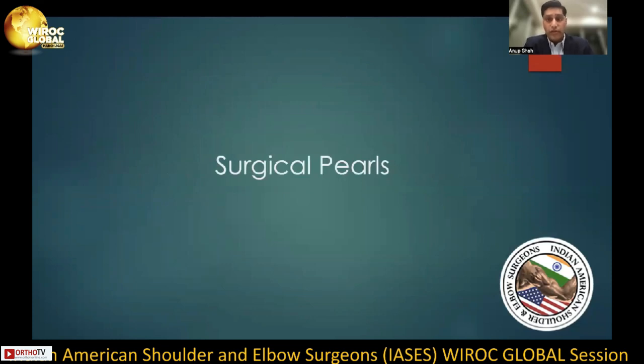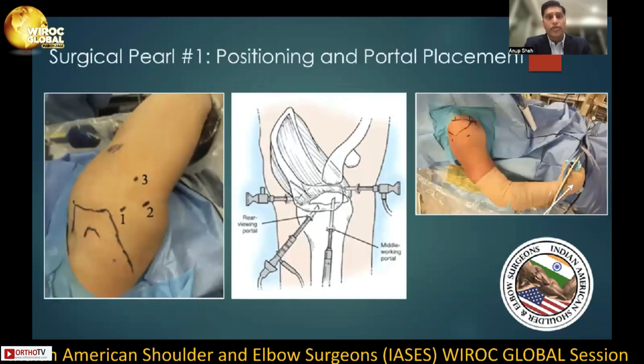I'd like to now present five surgical pearls. The first surgical pearl is appropriate positioning and portal placement. As trite as this may sound, it is extremely important. Regardless of the position chosen by the surgeon, access to the entire shoulder joint is crucial. Perhaps one of the best pieces of advice I received was from one of my mentors, who stated: make as many portals as necessary to get the repair complete.